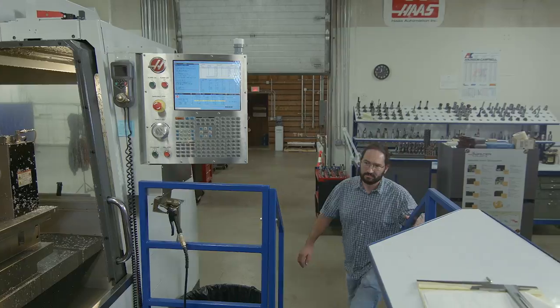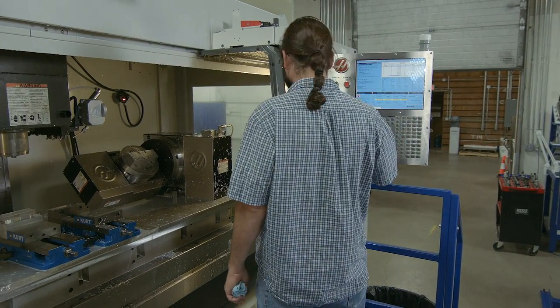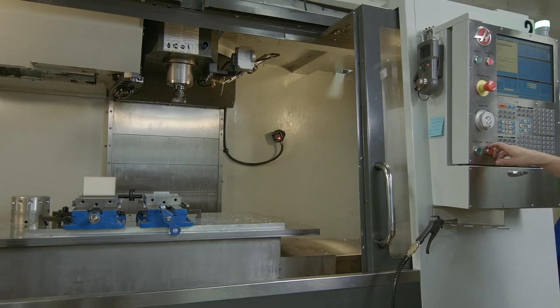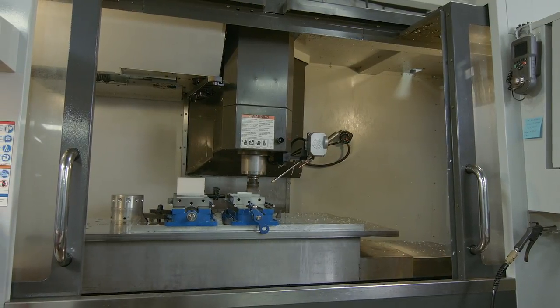We utilize three 5-axis rotaries and one 4-axis rotary in all our manufacturing and milling operations to manufacture the most grueling of standards — tight tolerance parts that are hard to be seen anywhere.